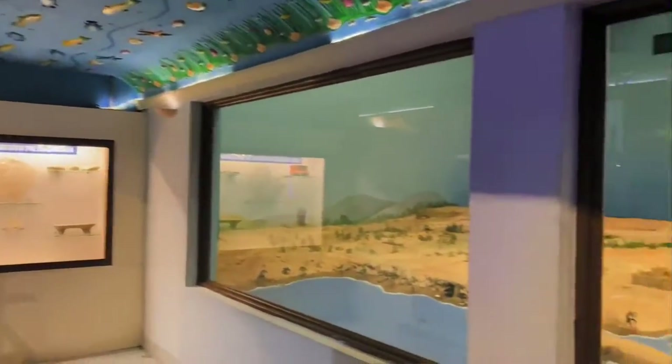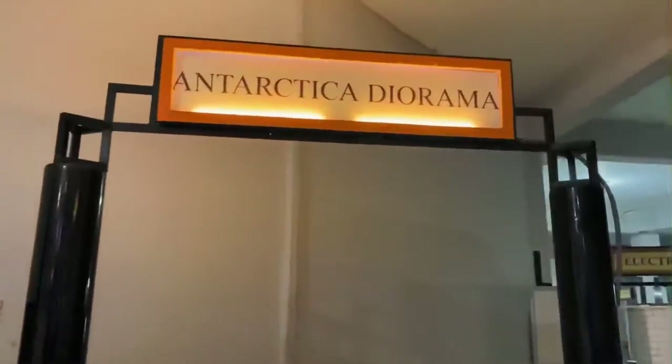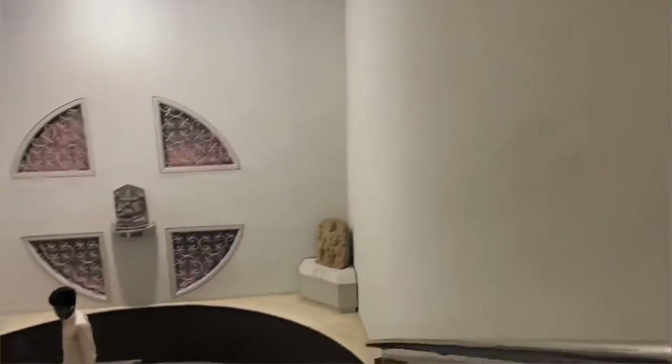Here's a demo of the submerged city of Dwarka, and here's the diorama of Antarctica. And now we're going to Level 1, where there's going to be an interactive section of science.